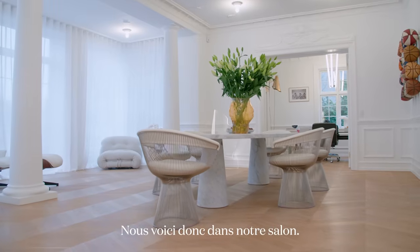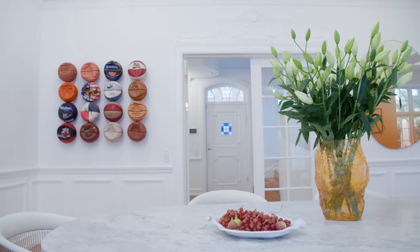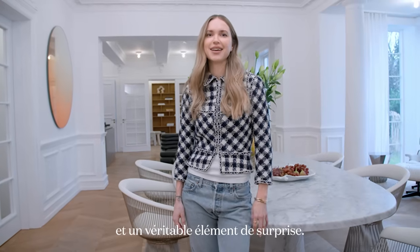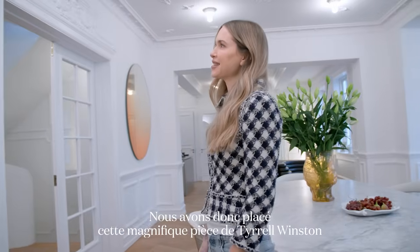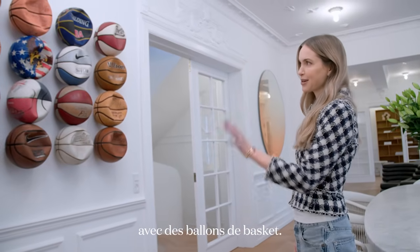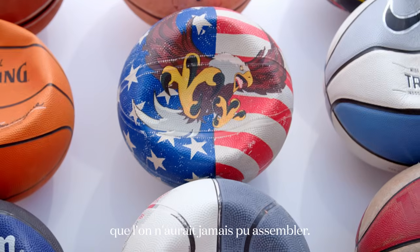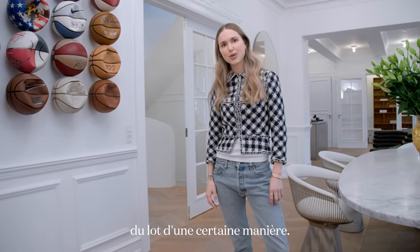So now we're in our living room, definitely one of my favorite rooms. I have three small boys, and I thought it would be really fun to create something that reflects on that and has a real surprise element. So we've placed this really beautiful Joel Winston piece here with basketballs. This piece makes our home more personal — it's something you would not really put together, and I think it's very important that things kind of stand out.